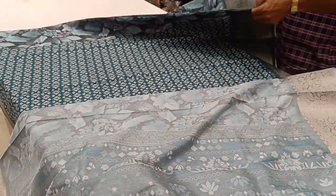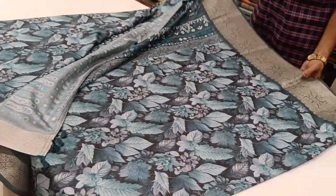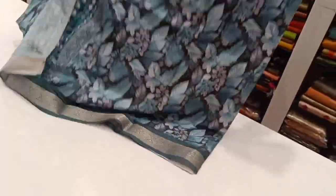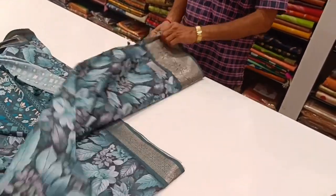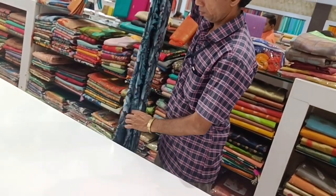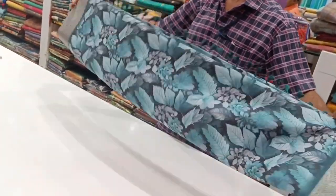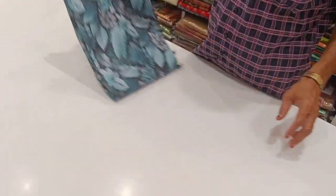These are the blouse options: the red blouse, or the contrast blouse, a subtle copper, or gold, or a slight green blouse. The blouse is a very good one. What is your favorite? Comment your favorite and you can reply to the comments.